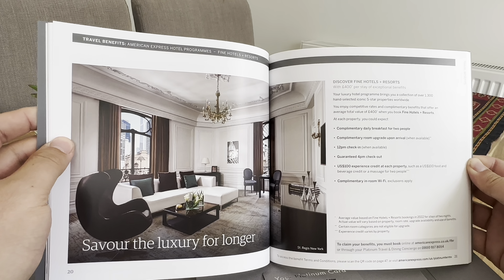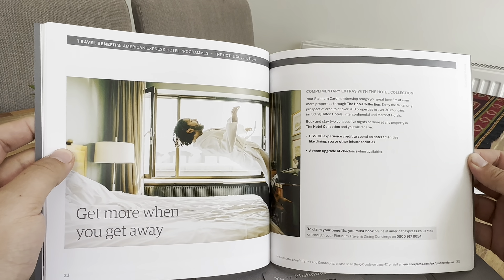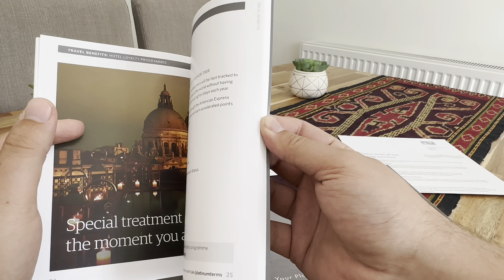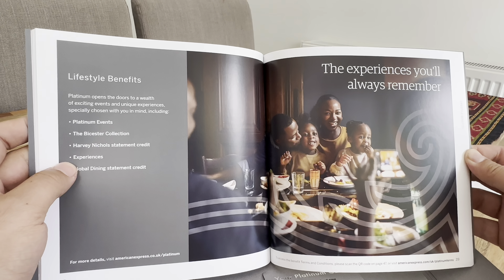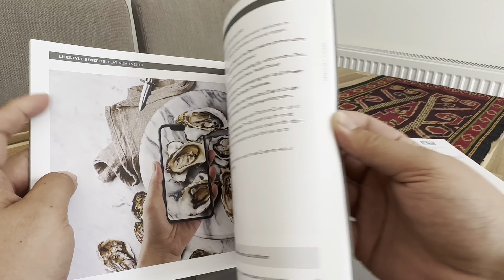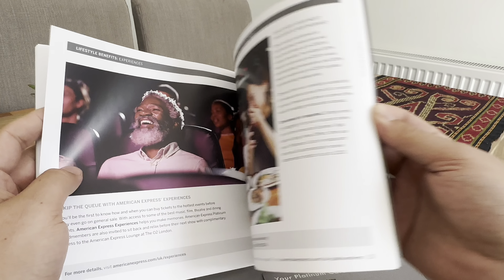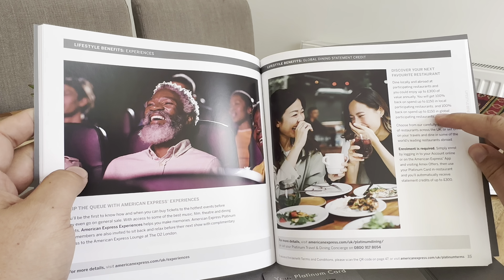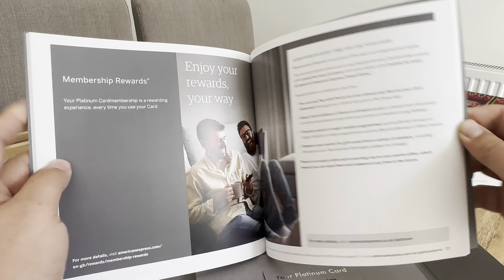You can stay up till 4 p.m. checkouts, which I think was popular among some. More benefits, lifestyle benefits. For Harvey Nichols — £150 in local stores and £150 globally for dining. So not bad. Membership Rewards are also covered.